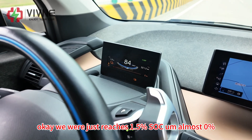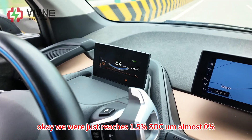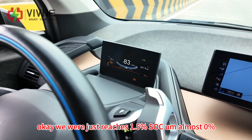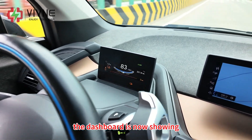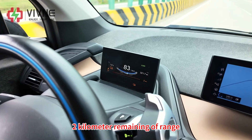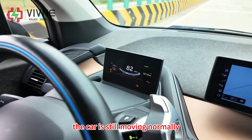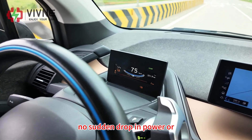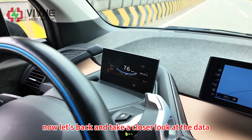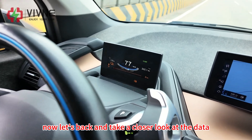We have just reached 1.5% SOC — almost 0%. The dashboard is now showing 2 km of remaining range. The car is still moving normally with no sudden drop in power or system warnings. Now let's go back and take a closer look at the data.